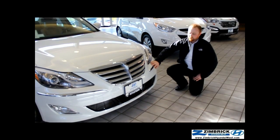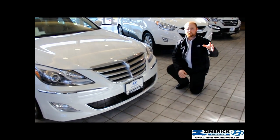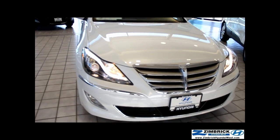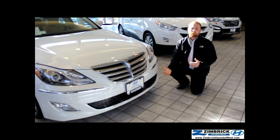The Hyundai Genesis R-Spec does come with active cruise control. Basically what that does is it sends a radar signal out in front of you and looks for other cars. If you come up on a car that is going slower than you, it's going to go ahead and slow the vehicle down for you.